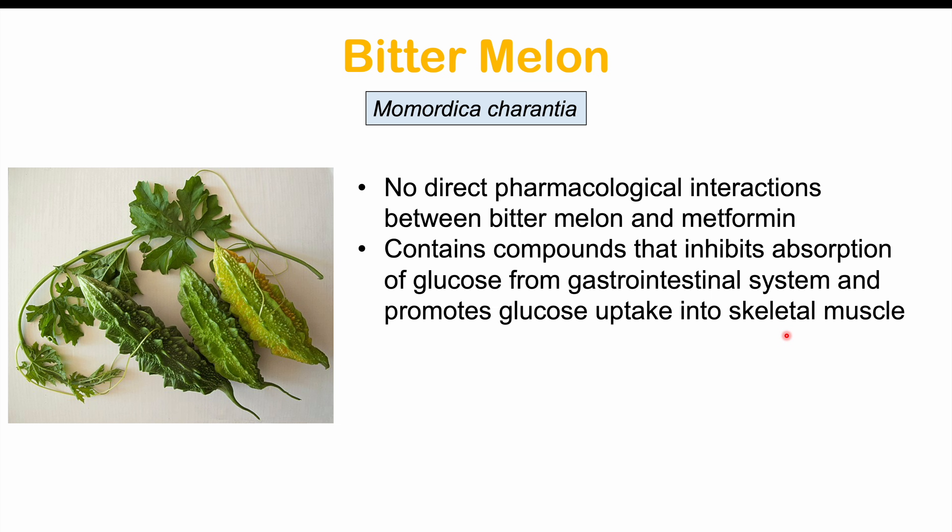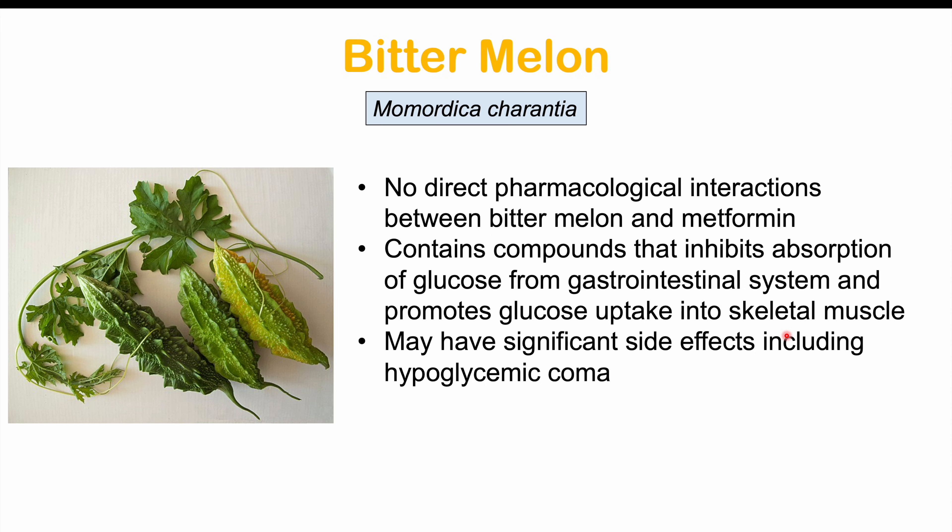Bitter melon has been reported in some cases to cause significant side effects including hypoglycemia and hypoglycemic coma. It should be avoided with anti-diabetic medications like metformin, and also with other medications that reduce glucose levels like insulin and sulfonylurea medications.